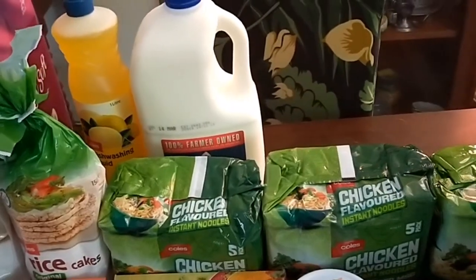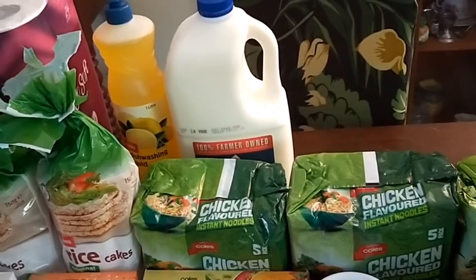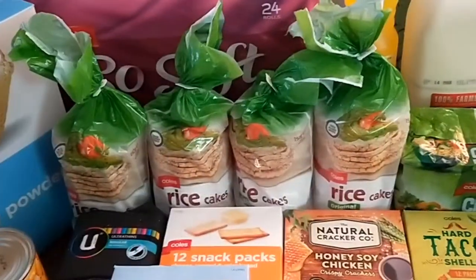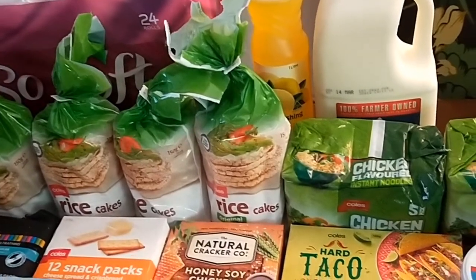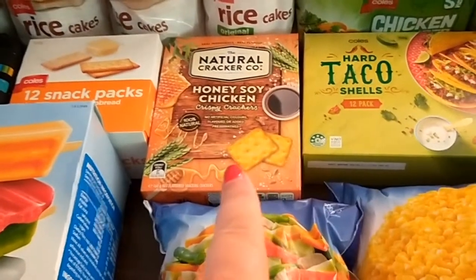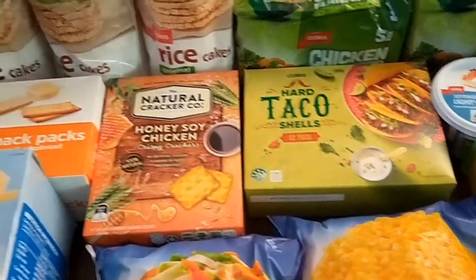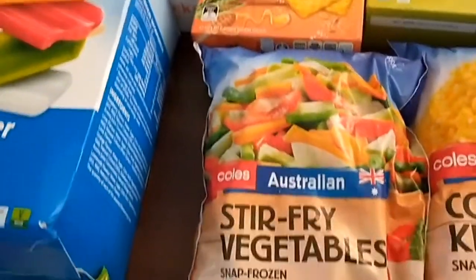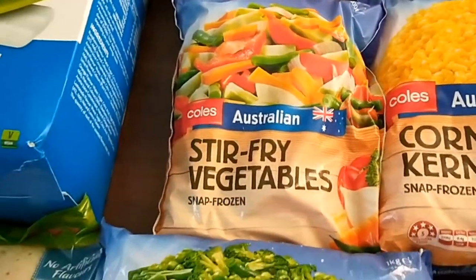I also got laundry detergent, dishwashing liquid, four packets of rice cakes — the kids take those for lunch and snacks — just a packet of flavored crackers for lunches to have with a bit of cut-up cheese, and cheese spread and cracker packs for lunch. I also picked up a packet of stir fry vegetables — I haven't tried these home brand ones before, but I'm going to give them a go.